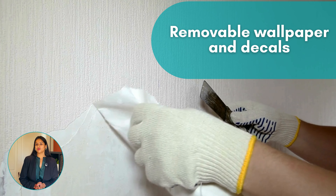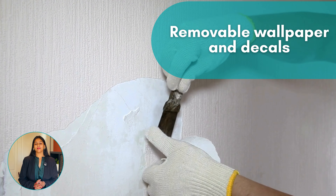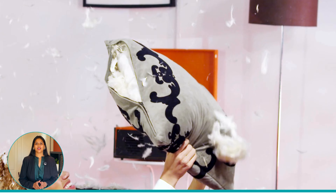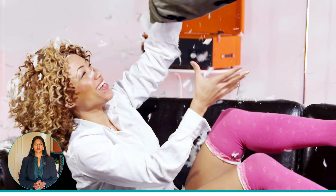Try removable wallpapers and wall decals to add character to your rooms — they come in various designs and can be easily peeled off when you move out. Use accessories like cushions, throws, and rugs to add your personal touch; they're easy to change and don't require any alterations to the property.